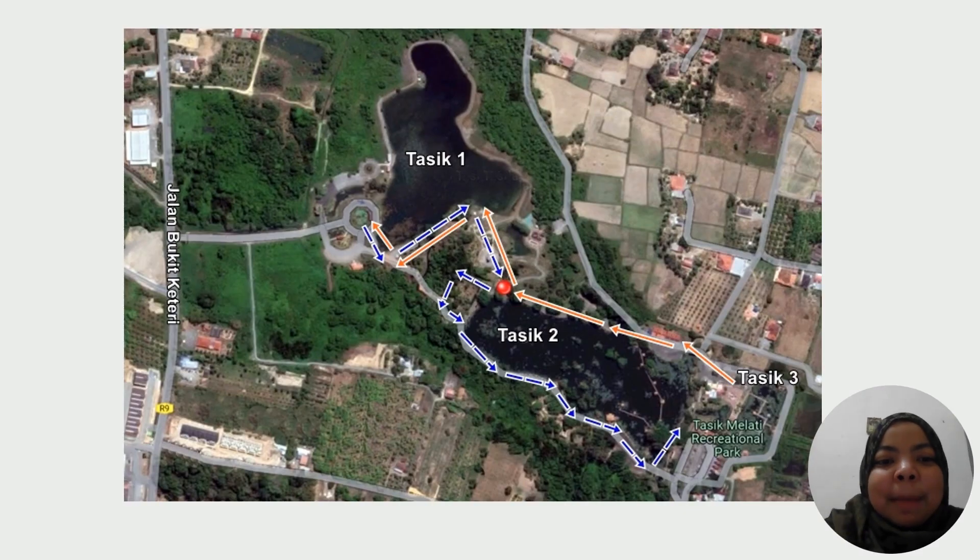This is the map of Tasik Melati Recreation Park. The park has been divided into three sections: Tasik 1, Tasik 2, and Tasik 3. As you can see, the arrows on the map show you how to walk around the Tasik Melati Recreation Park.